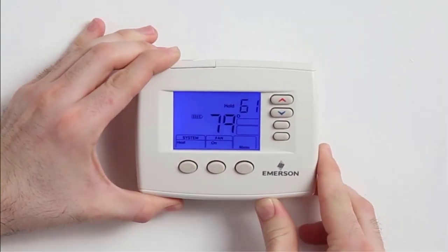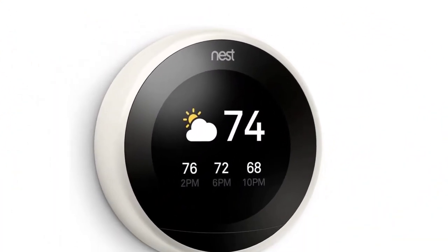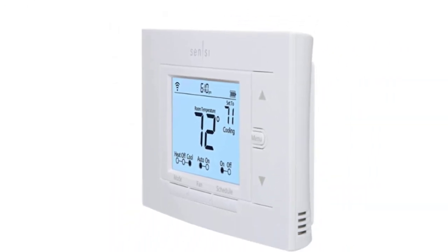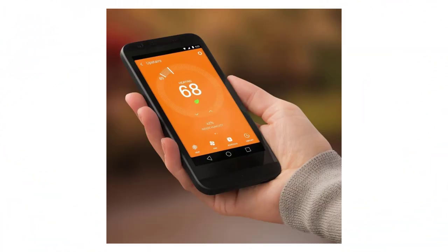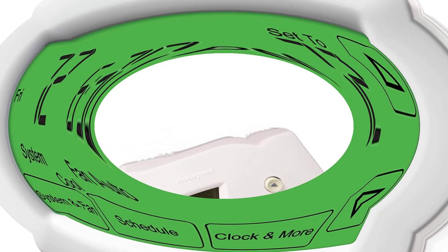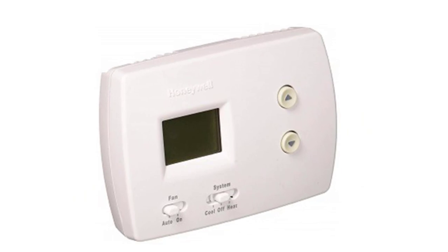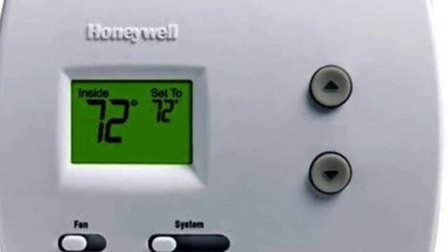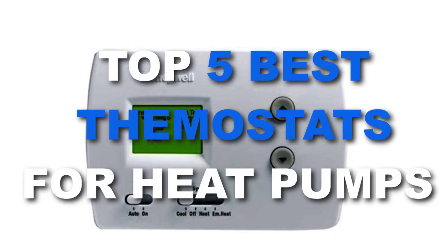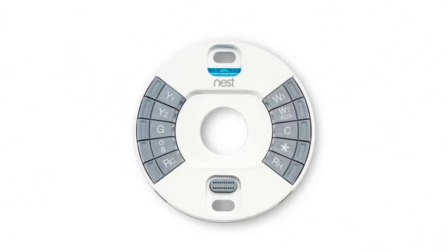Hey guys! Heat pumps are all-purpose performers. They're capable of functioning as either a heater or an air conditioner, depending on the season. But like any heating or cooling appliance, they require a thermostat to function properly. There are a number of options on the market, which makes it difficult to choose the best one. In this video we look at the top five best thermostats for heat pumps on the market today. Be sure to watch till the end for our best recommendation.